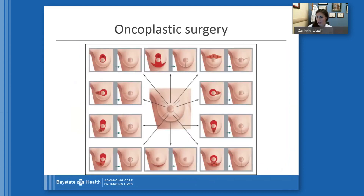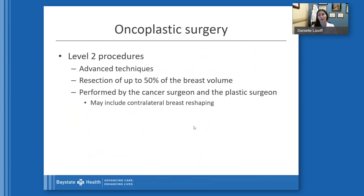The next piece of level one procedures involves the removal of skin. We have different areas pointing to different tumor locations within the breast — these options allow us to remove some tissue, allow the nipple to end up centered, maintain normal contours of the breast, and remove the tissue necessary to appropriately treat the cancer. Level two procedures are the advanced techniques, requiring resection of up to 50% of the breast volume. These cases are performed by both the cancer surgeon and the plastic surgeon, and may also include contralateral breast reshaping.